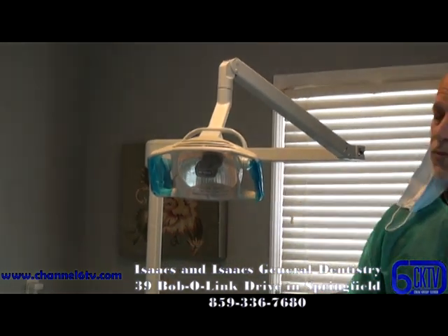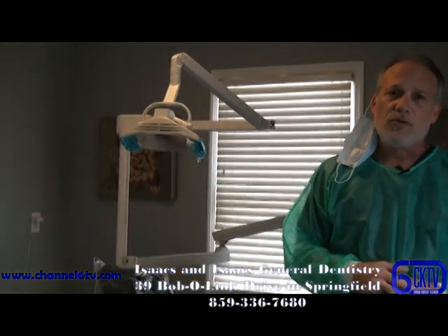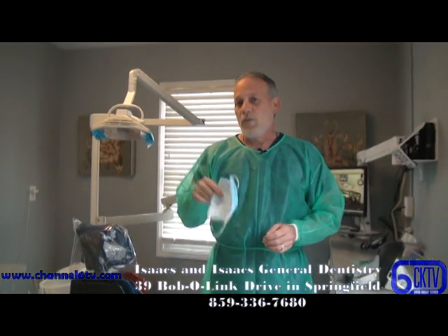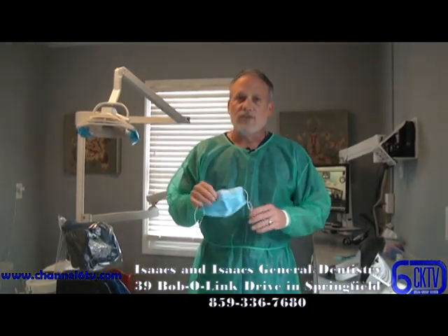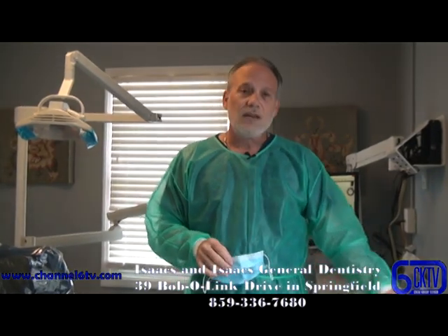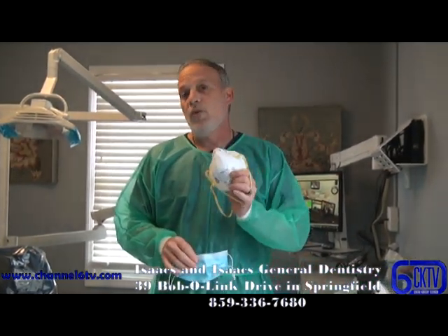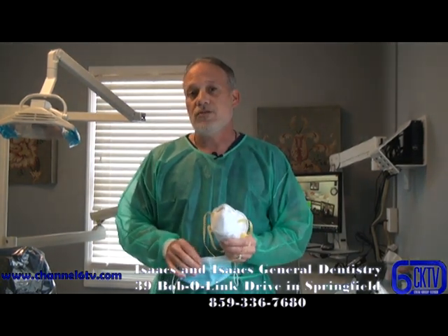We wipe down the room continuously and change these coverings after every single patient. We've also upped our level of masks for our protection. They come in three different levels, but we're all wearing level three masks for our general dentistry. When needed, we do have N95s in the office and we will wear those N95 masks when we need to for each patient.